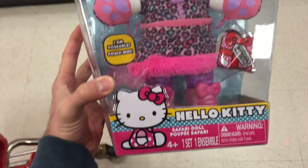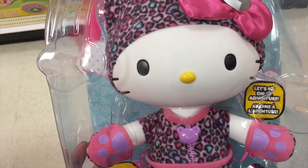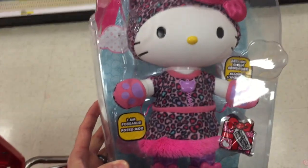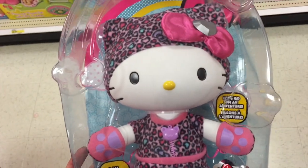Hey guys, welcome back to Top Top Toys. Check this out from Hello Kitty. This is the Safari Doll. Look at this kitty. She has a cute little heart leopard print outfit on with a hat to match. It looks like she even has little mittens that are paws. This is super cool.